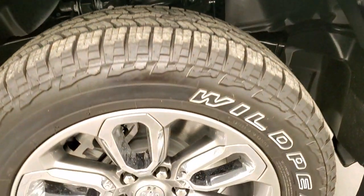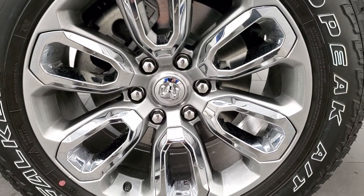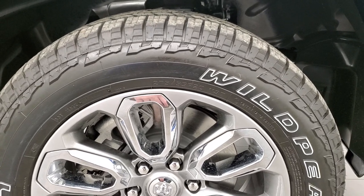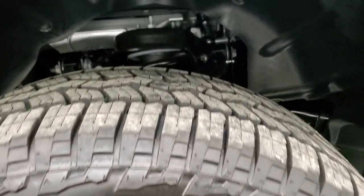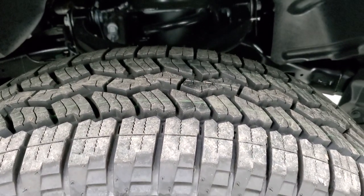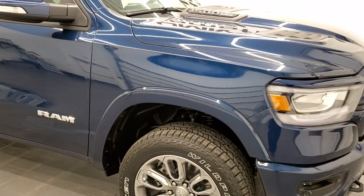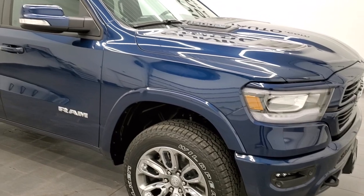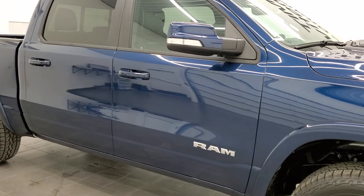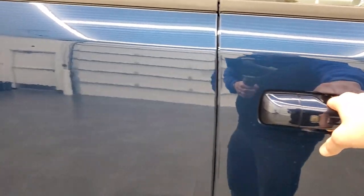It comes with the 20-inch painted alloy rims with the chrome inserts. It has Falcon Wild Peak AT3WA tires — 275/55R20s — with an all-terrain tread pattern. I actually have the same tire on my current truck. This would be exactly how I would spec out a Ram: Laramie package, sport package, painted bumpers. Really a good looking truck, right color, right options. We'll take a look at the original window sticker here.